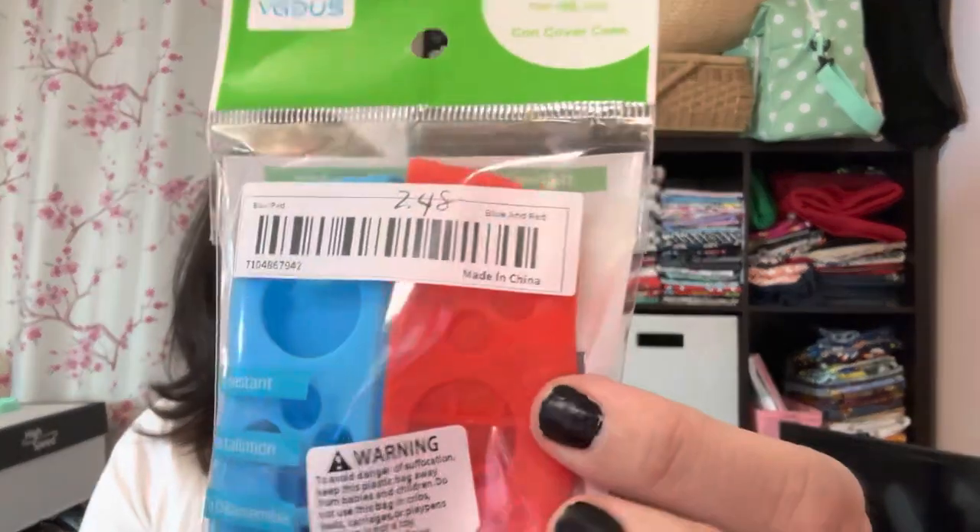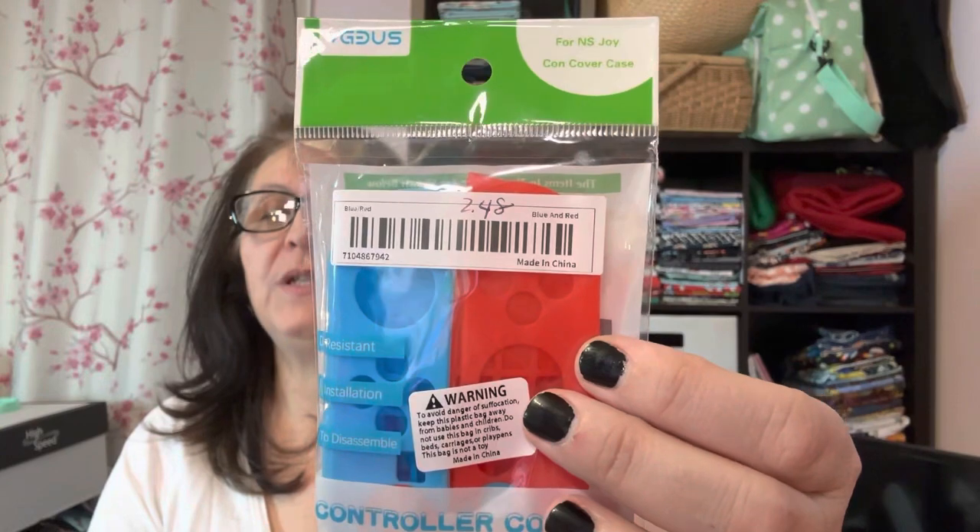Little Brit asked for this — it's for his Nintendo Switch. It's just kind of an outside covering that makes it more comfortable to hold. This was $2.48 for the control covers. Not a bad deal.